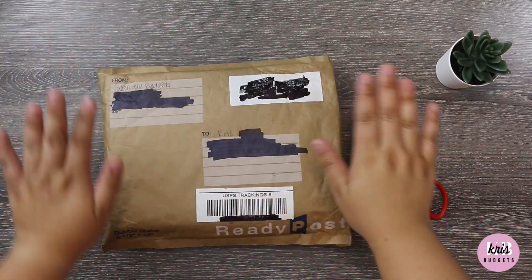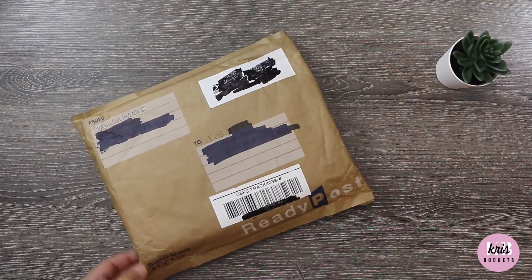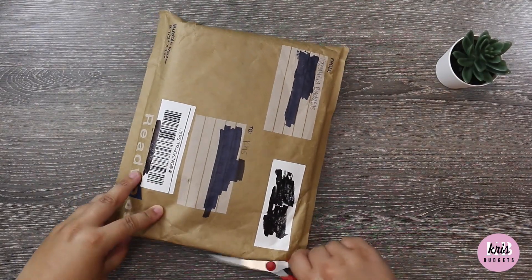I'm going to open this on camera. I already blocked all the sensitive information out, I think. Just bear with me here — I am so excited.